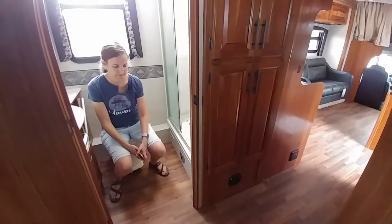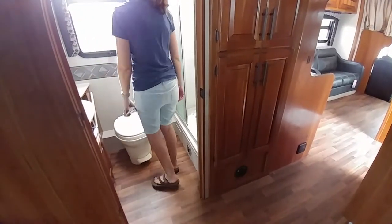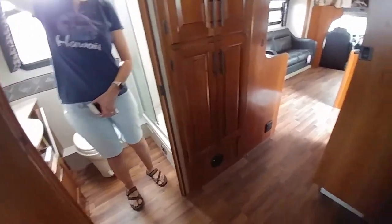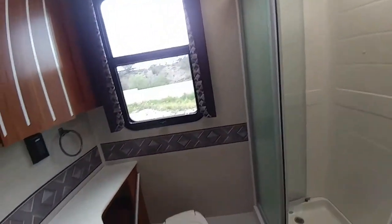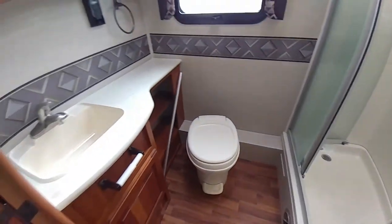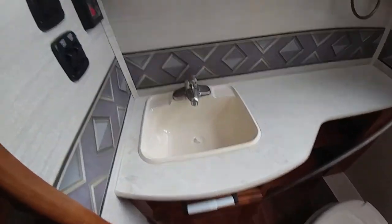Lots of room in here. There's another hook over there. A couple of hooks. Fold-down boards on the back of the bed. There's a box, and another one. Another brace. Breaker box.